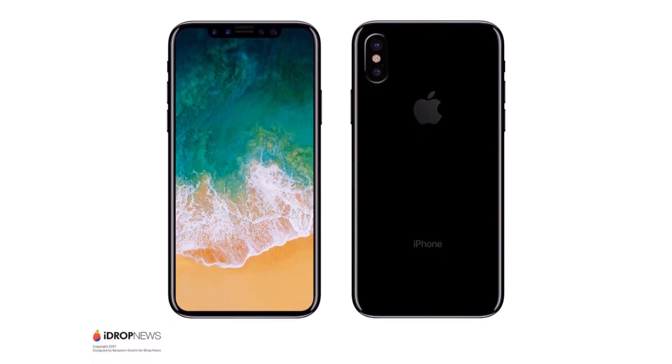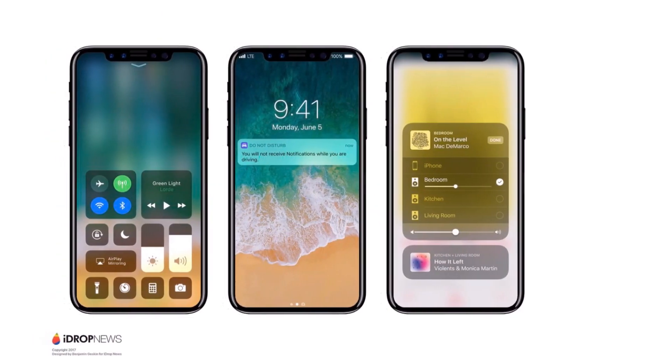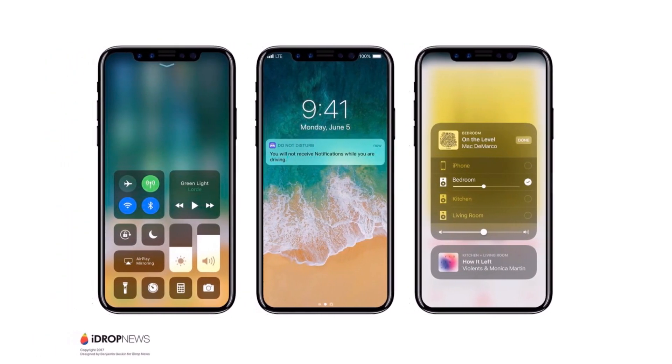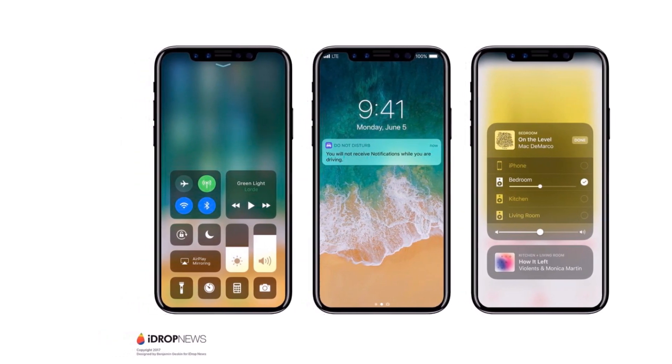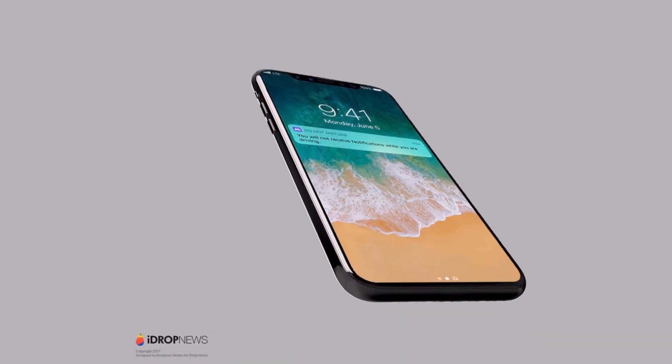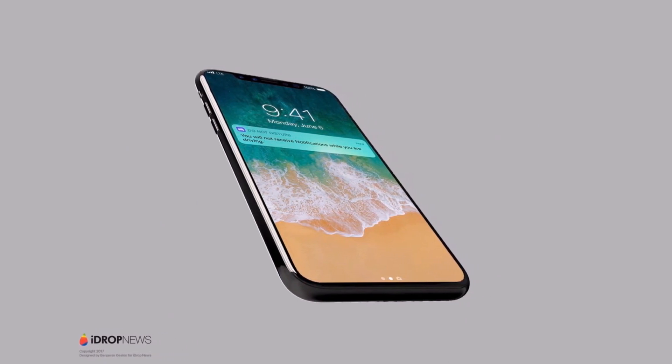Now let's take a look at the video that was leaked today, which appears to be a prototype, an early prototype, or a clone of the iPhone 8. We have seen the same design in previous pictures, and now we have it on video.